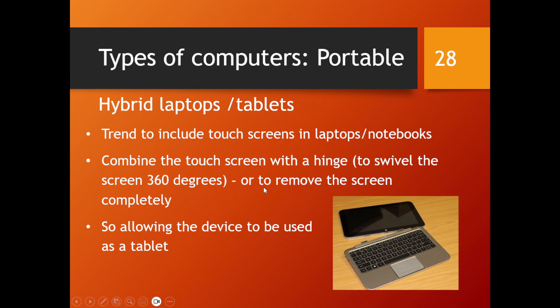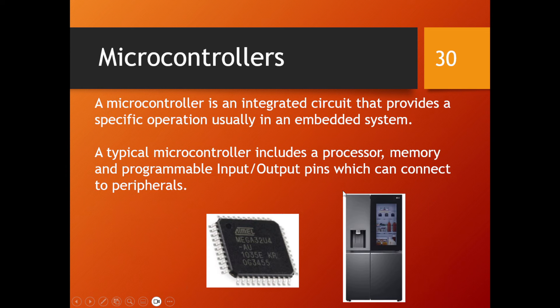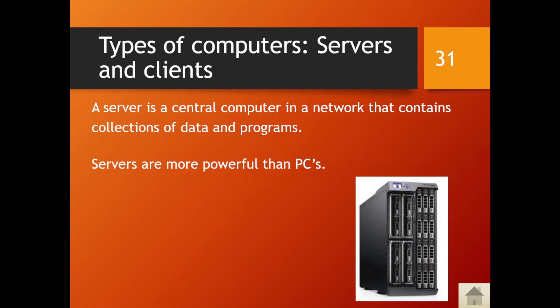Smartphones have large color screens, their own operating systems, and a whole range of different technologies. We also have microcontrollers — integrated circuits that provide a specific operation, usually in an embedded system. They include a processor, memory, and programmable input/output pins which can connect to external peripherals. You find microcontrollers in typical household appliances like modern fridges, where they control a lot of the device's functions.